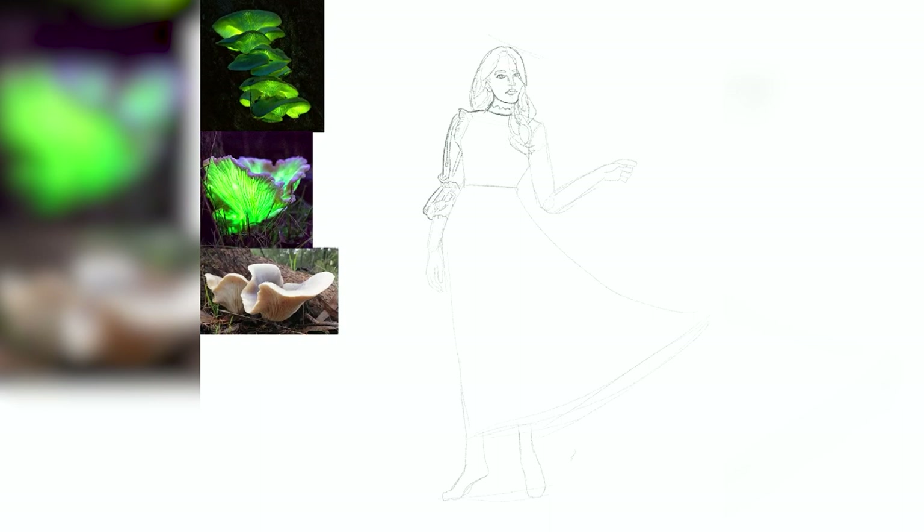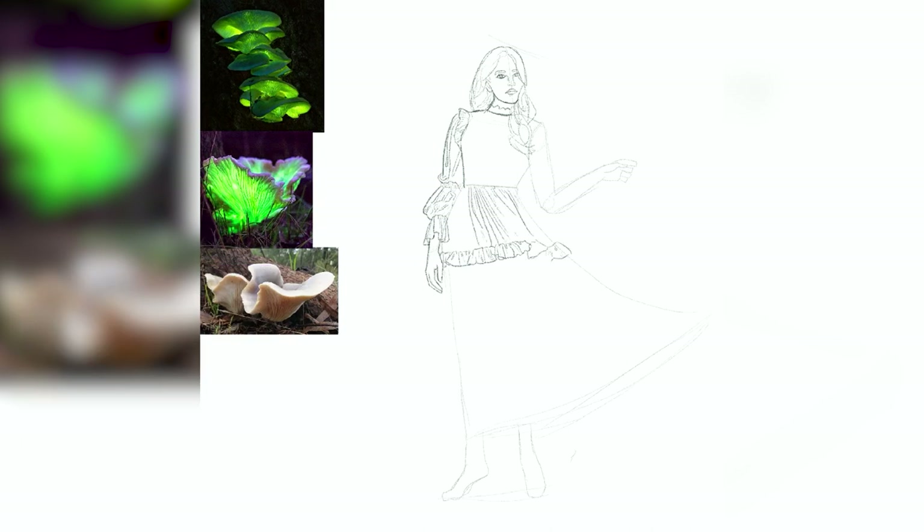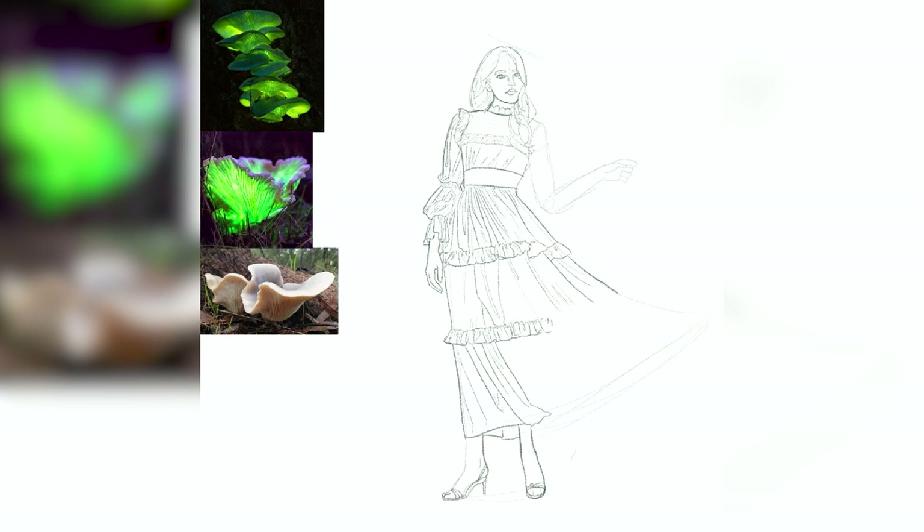Our first species that we're going to be talking about is the ghost mushroom. This mushroom is primarily found in South Asia and Tasmania, but it's also been reported in India. They're generally found growing in overlapping clusters on a wide variety of dead or dying trees. These mushrooms have fan or funnel-shaped bodies that are cream, brown, or red-colored during the day.